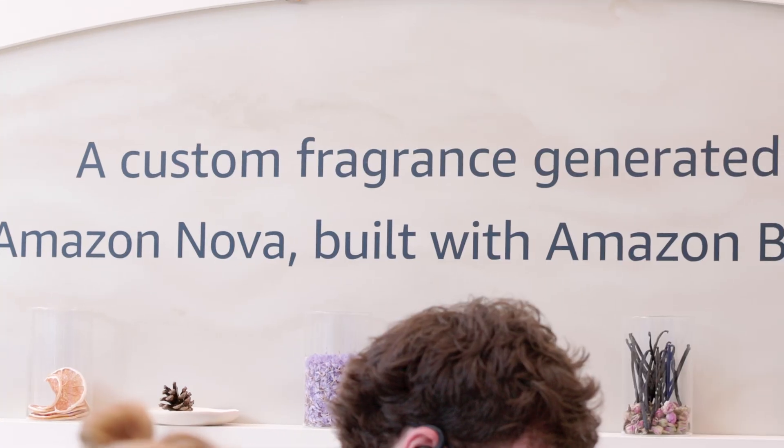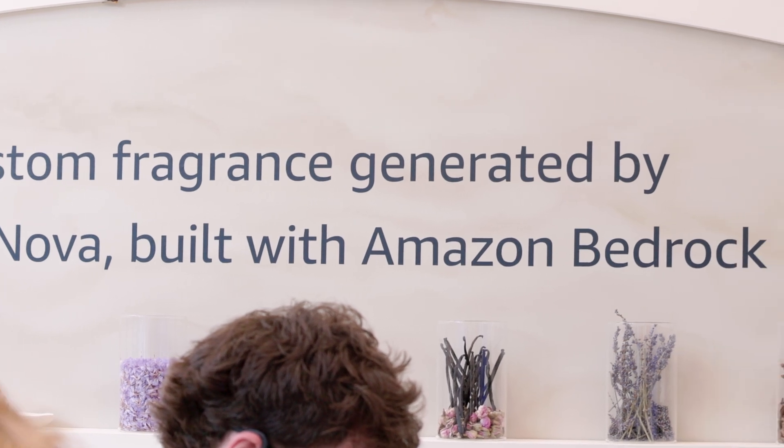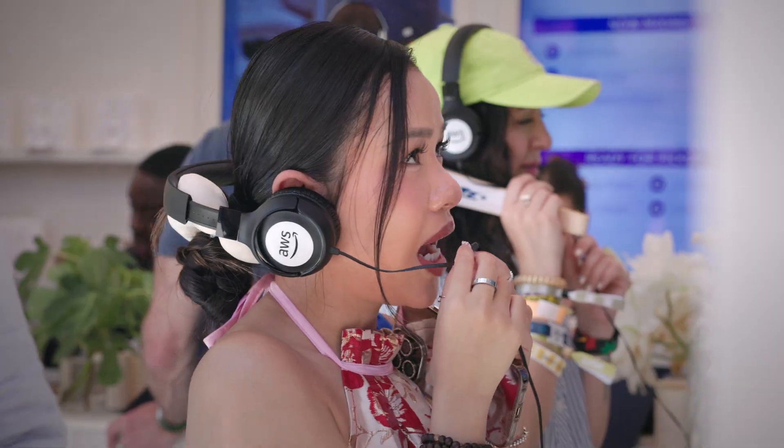The Fragrance Lab is built with Amazon Nova in Amazon Bedrock. Amazon Nova is our family of foundation models that deliver frontier intelligence and industry-leading price performance. And with Amazon Bedrock, organizations can build and scale generative AI applications.